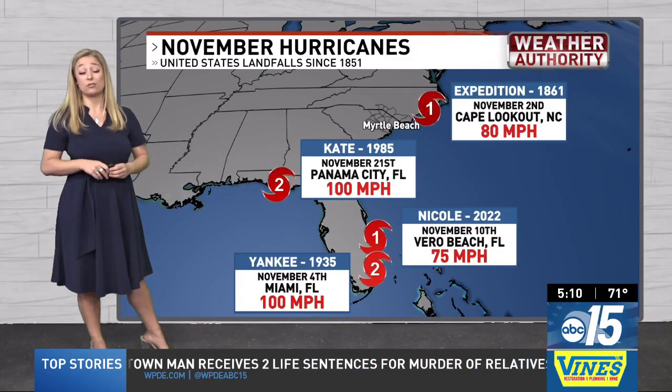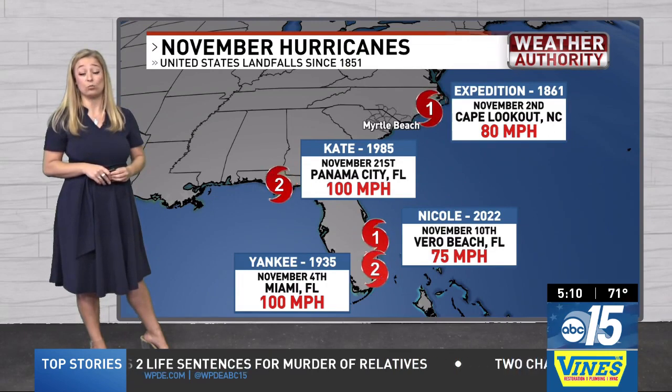Hurricane season does run through November 30th, and the Weather Authority team will keep you posted through then.